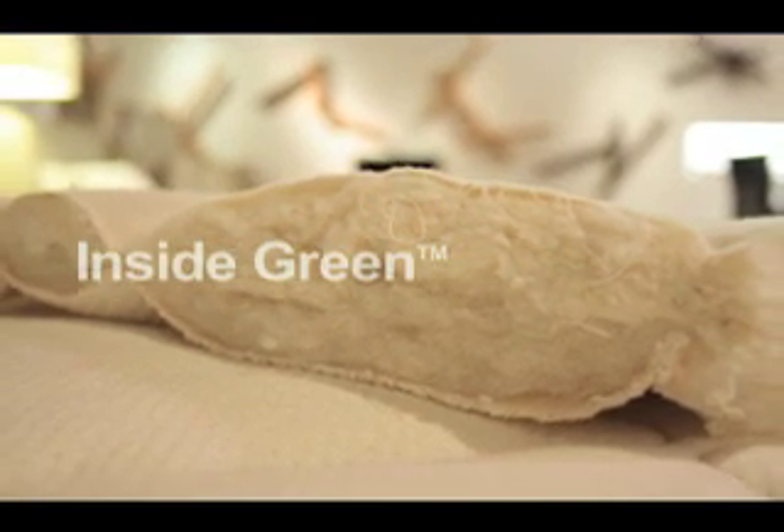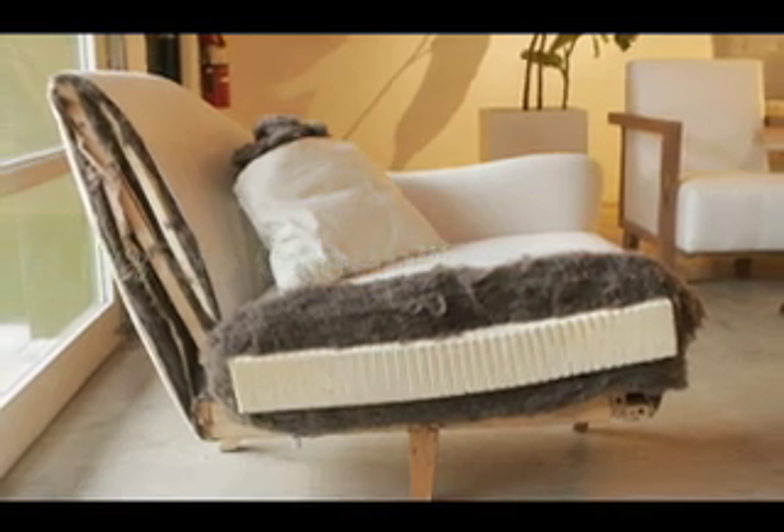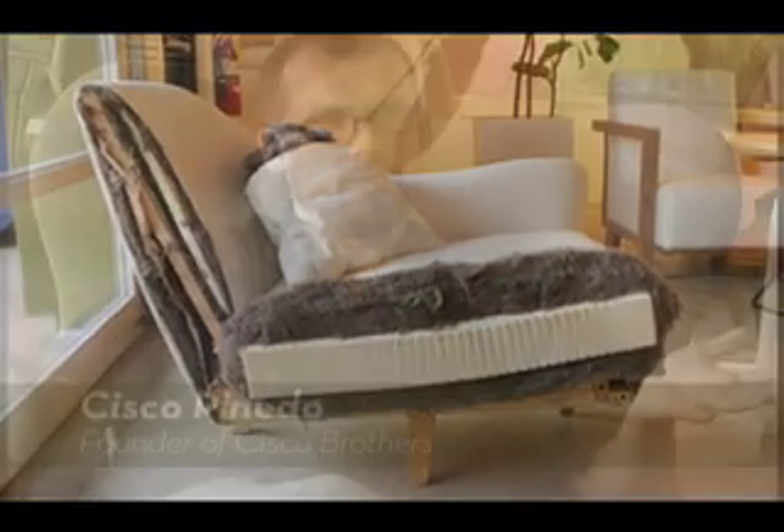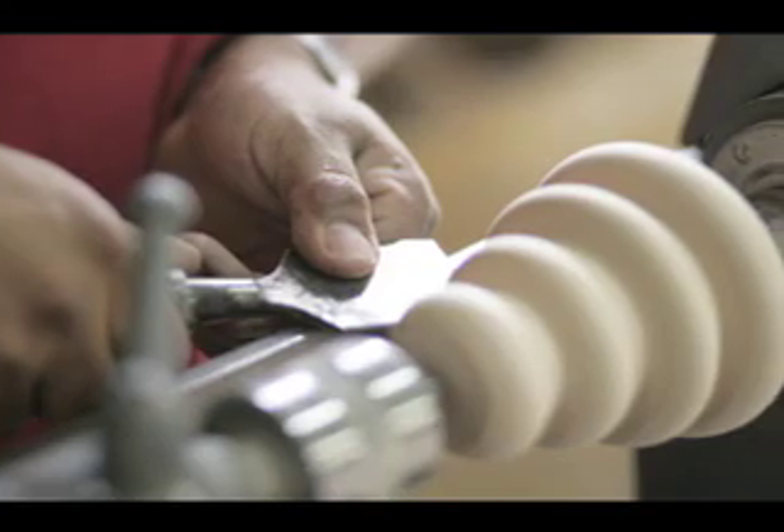People complain about their allergies and why they don't feel good. Well, they live in these bubbles, which we call home, and it's all chemicals. It's all off-gassing of all these materials that you're breathing. People don't realize that 99% of all furniture that is upholstery is most likely petroleum-based.